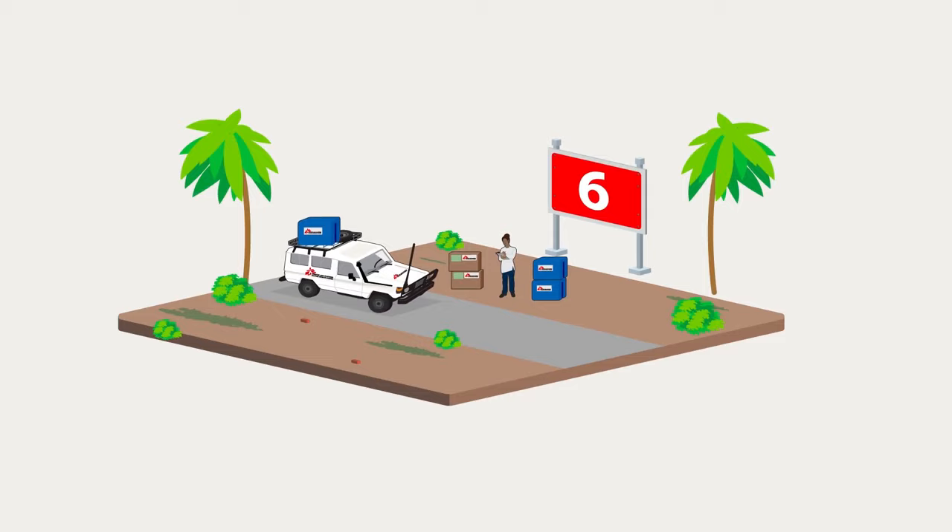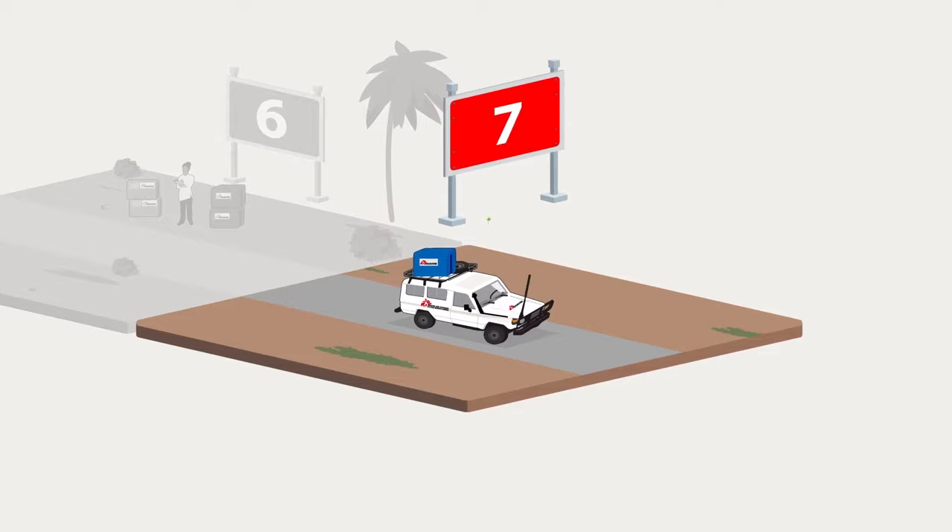The local medical teams decide what they need, and the logistician creates a stock request. Stocks of vaccines are transported in a cool box by MSF Land Cruiser to smaller MSF projects.